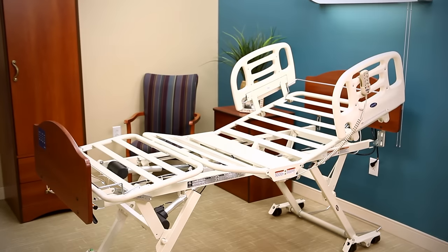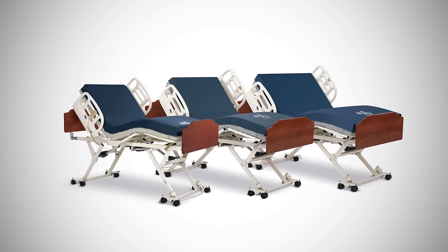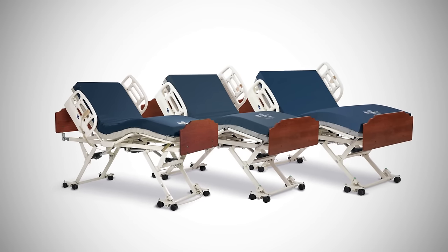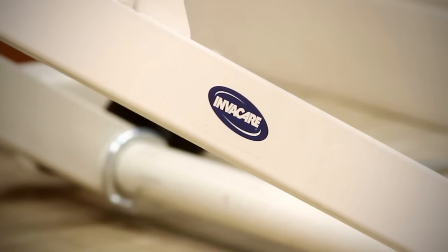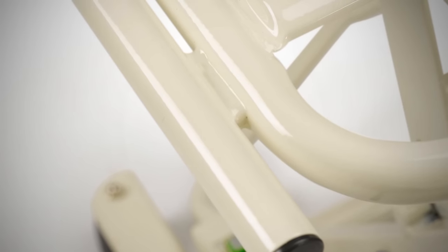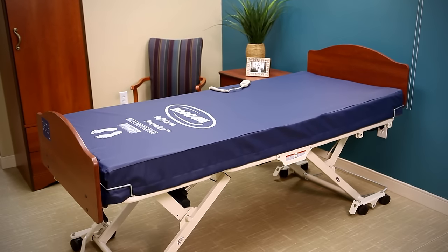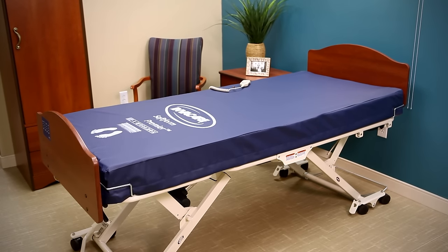The CS7 bed has a 500-pound weight capacity and is available in 36-inch, 39-inch or 42-inch fixed widths to accommodate a wide variety of residents. Invacare is alone among long-term care manufacturers in offering wide-deck extensions welded to the bed frame, resulting in quicker installations and no possibility of losing parts like with typical extender kits. Also, fixed width frames eliminate the need to clutter the storage room with multiple sizes of mattresses and bed ends.